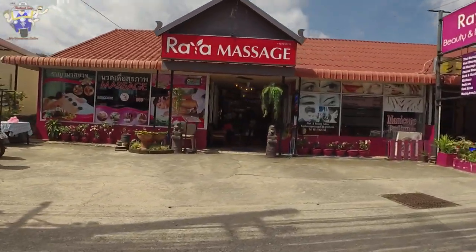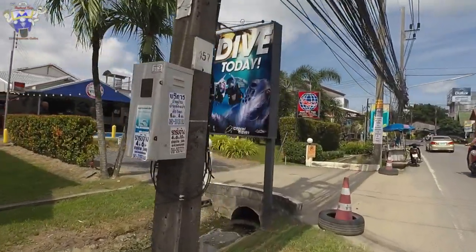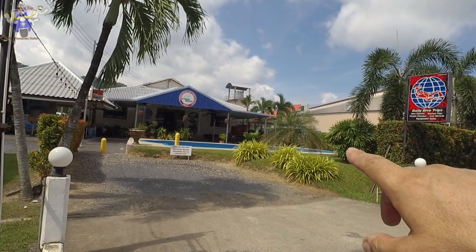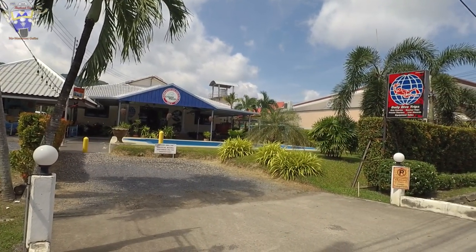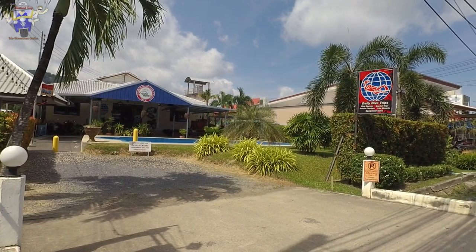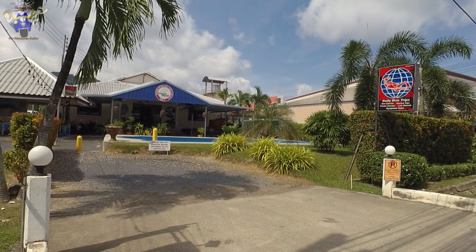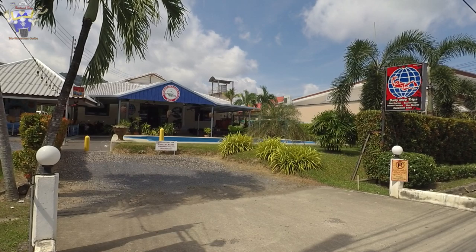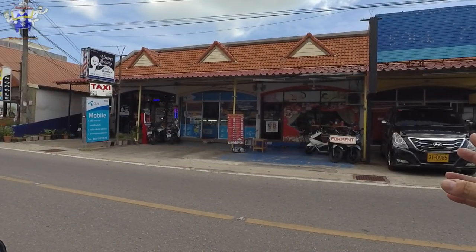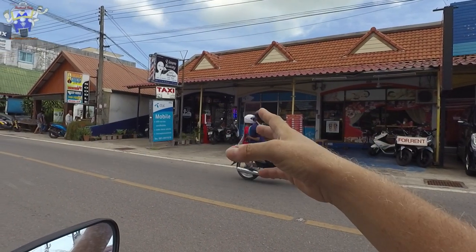There are quite a few dive shops in this area as well. This particular shop has actually got their own little pool where I presume they do practice dives to get you accustomed to diving if you've never done it before. If this is something you're interested in knowing about, please drop me a comment in the section below. There are also plenty more massage shops, a phone shop, and a beauty salon.